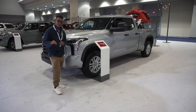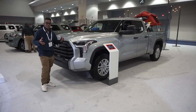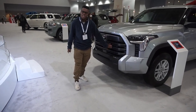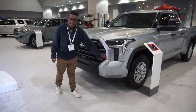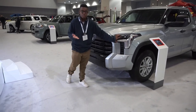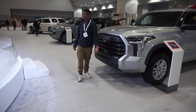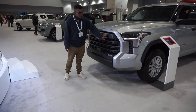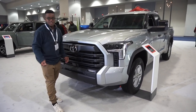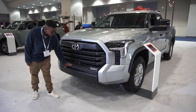First impressions of the new Tundra were mixed — the front end looks very aggressive and angry. On the SR5 the grille is more plastic, but body color trim is appreciated over chrome. All models get standard LED headlights and fog lights. TRD Pro models have light bars in the grille. 'Tundra' is embossed on the front.